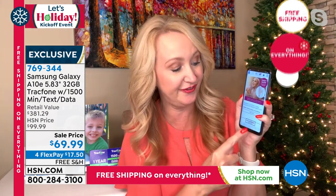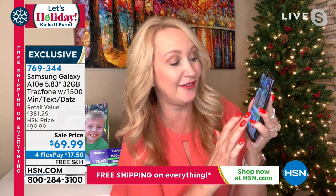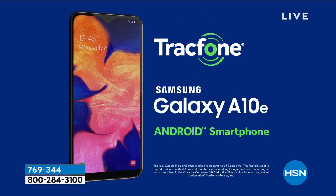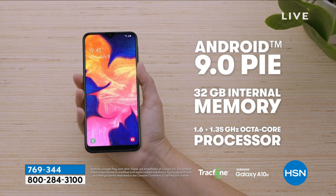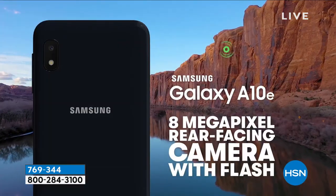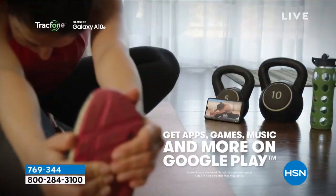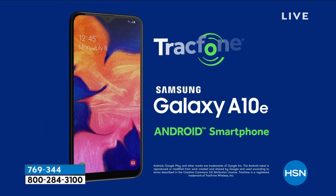You're getting a stunning, upgraded 5.8-inch edge-to-edge infinity display — like carrying around a Samsung TV in the palm of your hand in terms of quality. Lightning-fast speeds with the octa-core processor — everything opens instantly. Nothing is more frustrating than an older, slow phone. You're getting one of the latest Android operating systems, 32 gigabytes of internal memory, and it's totally expandable up to 512 gigabytes — over half a terabyte. The brand-new Samsung Galaxies at $1,300 took that expandable feature away; this one still has it.